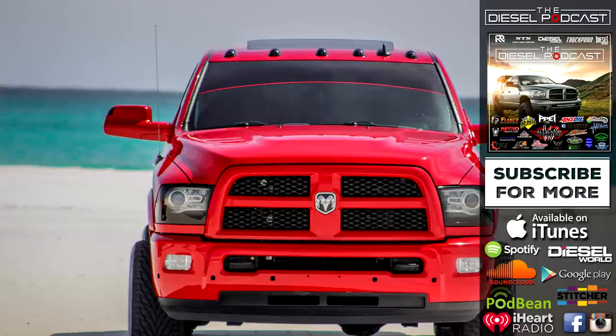Don't forget, diesel fans — make sure to head on over to dieselworldmag.com. Bookmark the page if you're a diesel enthusiast and want to stay up to date on the latest event coverage, technical write-ups, builds, and tips. Those guys definitely have it covered. Until next time, keep the shiny side up.